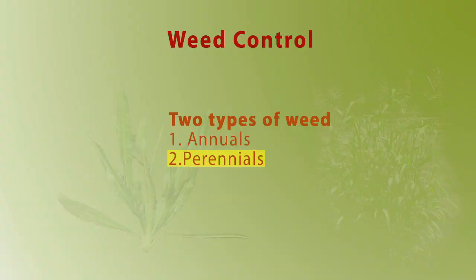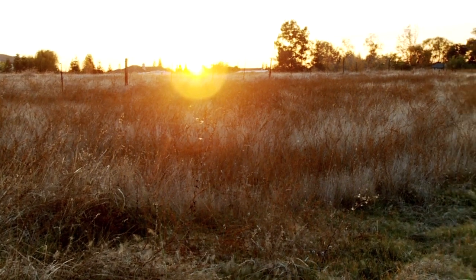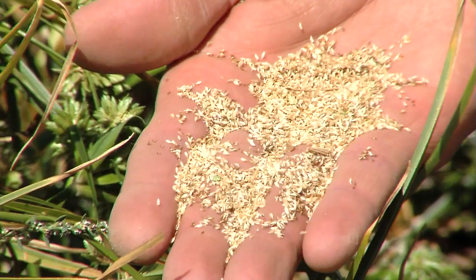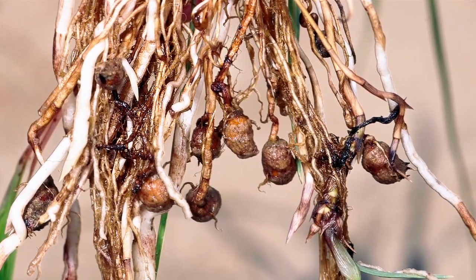Perennials are weeds that live on from year to year and may appear to die off in the fall like an annual does, but their roots remain alive. Perennial weeds can spread by seeds or by roots, and these are harder to control.